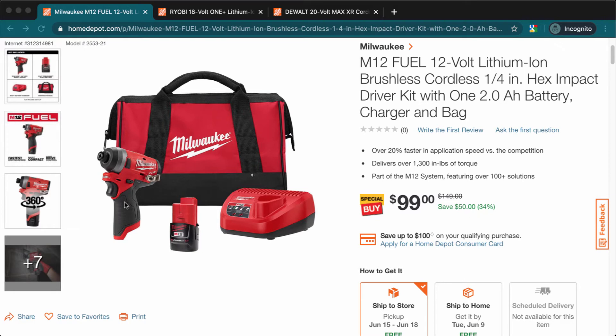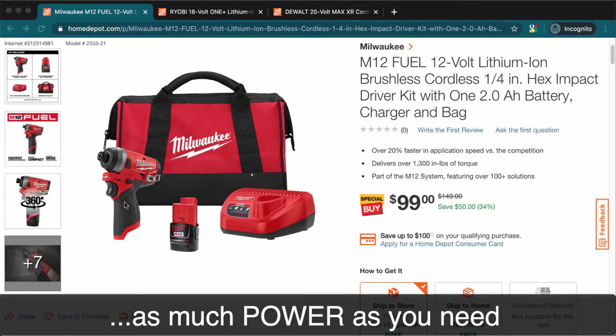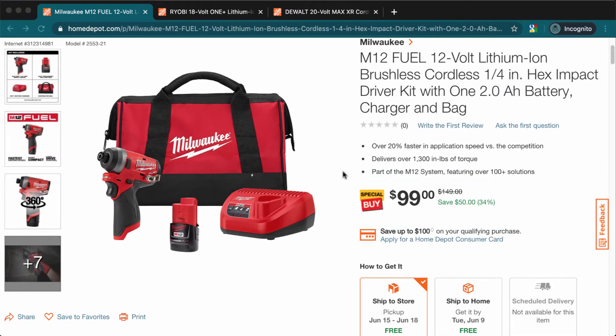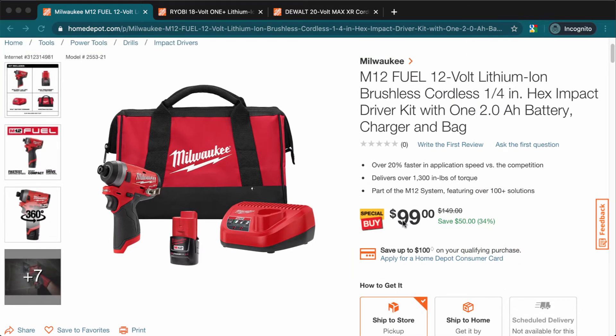This one gives you as much energy as you need. The price is $99 — it used to be $149. Many people don't like those kits that come with the impact driver and the hammer drill.